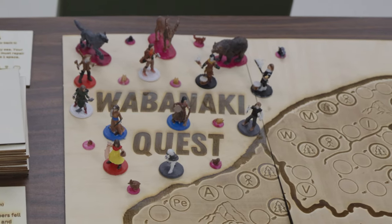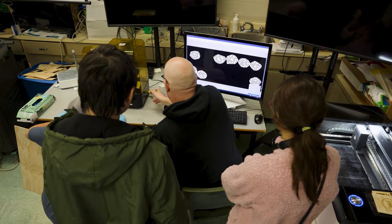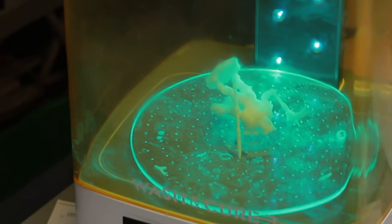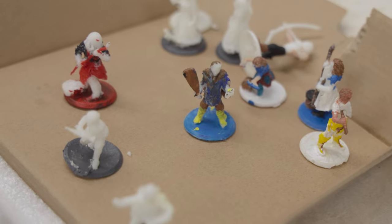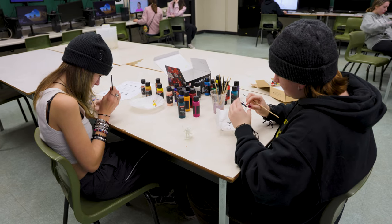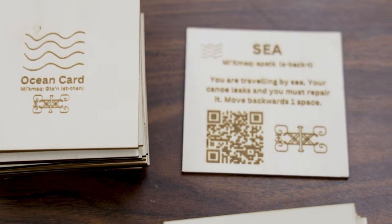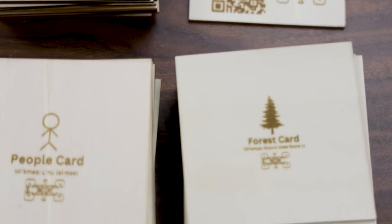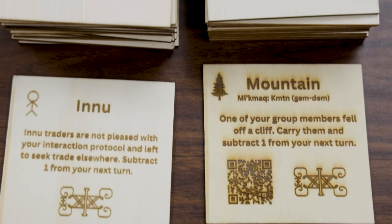For the game pieces we wanted them to be more authentic so we went with 3D printing. Brilliant Labs provided a resin printer and we were able to not only design the pieces online but get those 3D printed files into a 3D printer, printed for our artists to paint and color-coded to match the different five nations. Meanwhile a whole crew of students in Canva were designing the event cards, coming up with the events and pronunciations in Mi'kmaq — the whole game is in the language of Mi'kmaq.